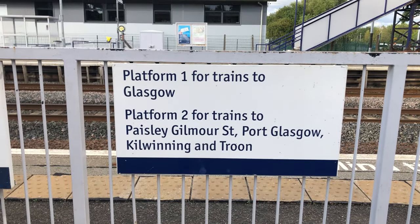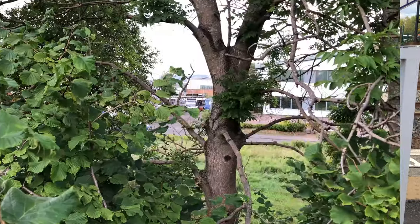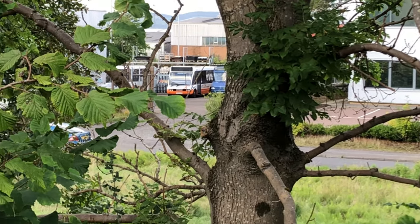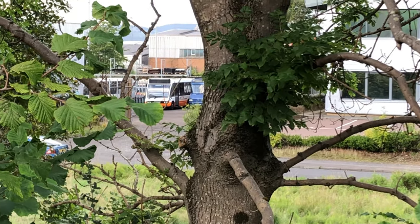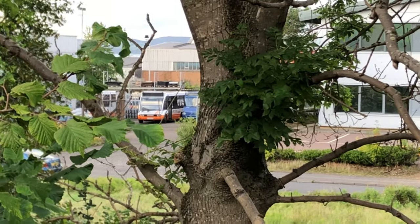I don't know why I have to say Troon, but no trains going to Troon stop here. First Bus's key coaches bus depot — I never actually knew this was their depot. In fact, I never knew where the depot was, but it's right behind platform one at Hillington East, if you ever wanted to know that.